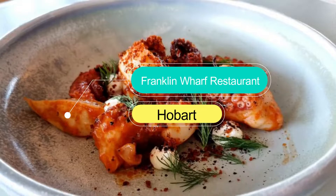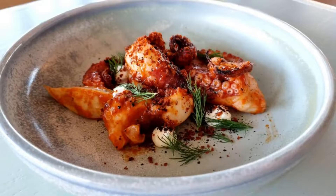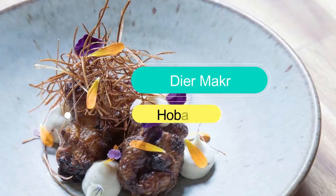Number 2: Franklin Wharf Restaurant. Franklin Wharf Restaurant is one of the newer establishments in the harbour and sits about a 3-minute walk from Salamanca Markets. Part of the PubBank Hospital Group, this newbie has opened up in a space which previously sat empty for 5 years.